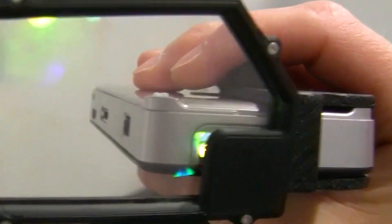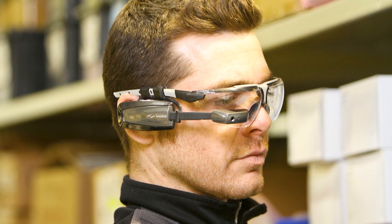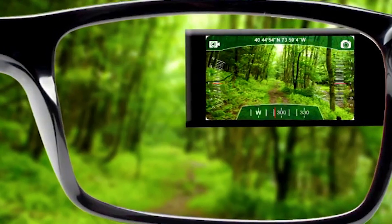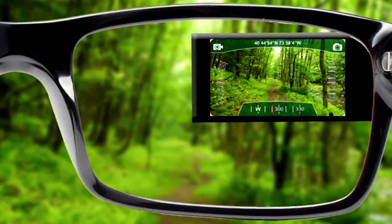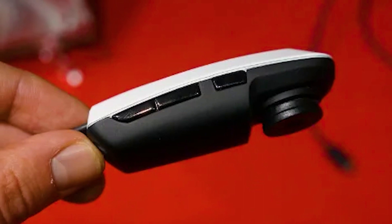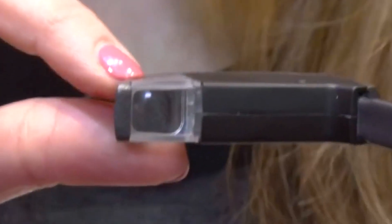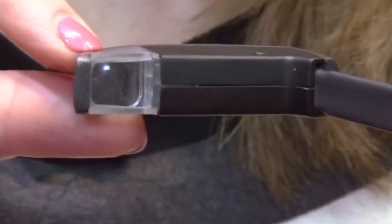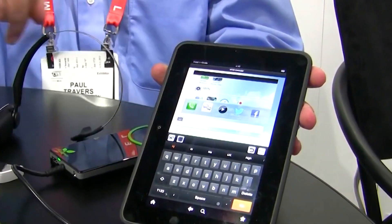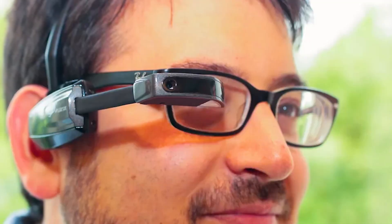One of the standout features of the M100 is its integrated camera, which captures stunning 5-megapixel still images and 1080p high-definition video. You can easily store your videos and images directly on the M100's memory, which is expandable up to 32 gigabytes, or even stream them live.